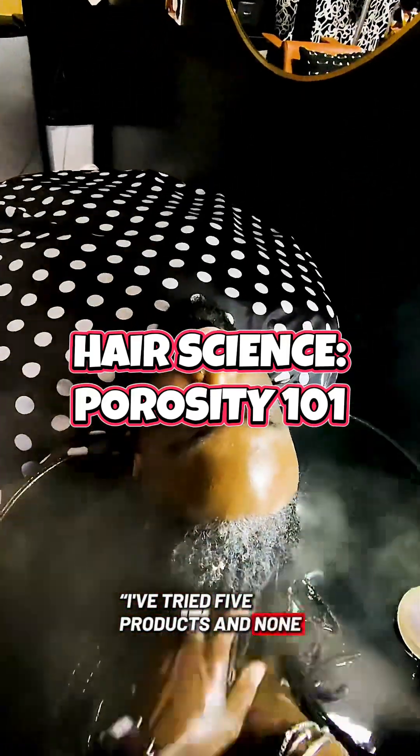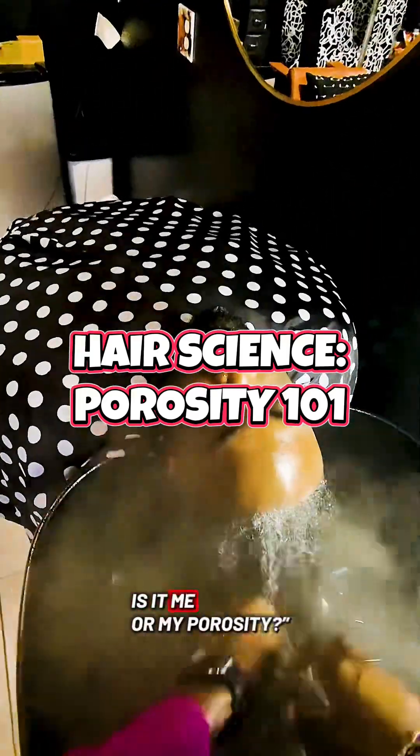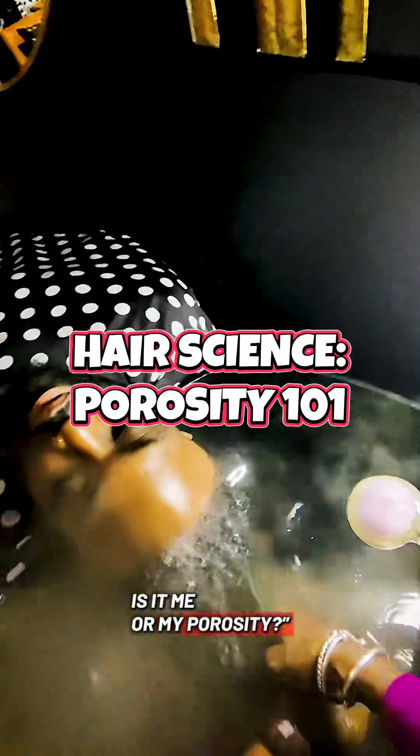I've tried five products and none of them are working. Is it me or my porosity? Well, let's get into it.